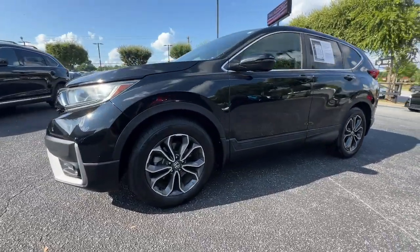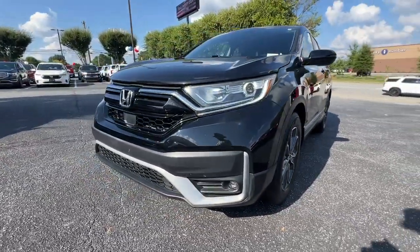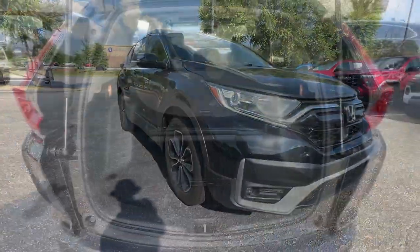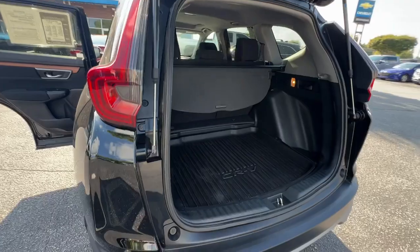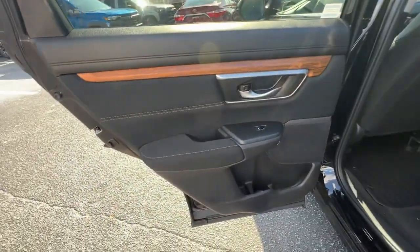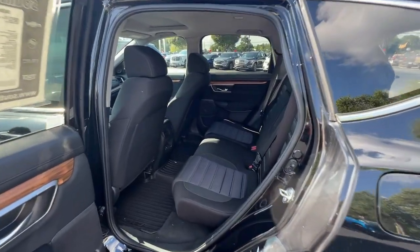These are just some of the great options this vehicle comes with: Apple CarPlay and/or Android Auto, Pre-Collision System, Moonroof, Keyless Entry, Backup Camera, Heated Mirrors, Adaptive Cruise Control, Fog Lamps, Satellite Radio, and Aluminum Wheels.